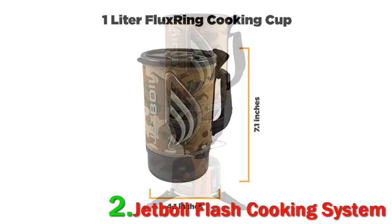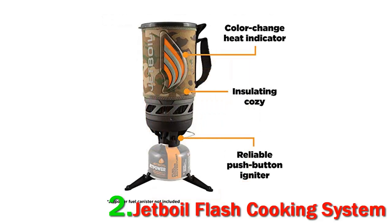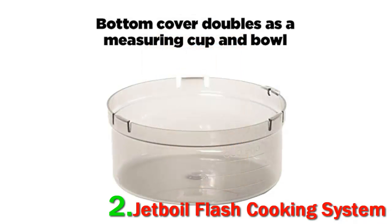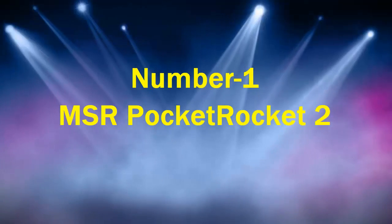The Flash can boil one liter of water in around 3.5 minutes, and considering that you don't need an additional pot, the total weight of 13.1 ounces is fairly reasonable. As for shortcomings, it certainly isn't ultralight by through-hiking standards.